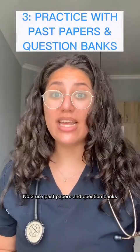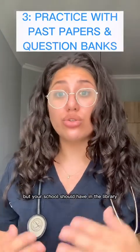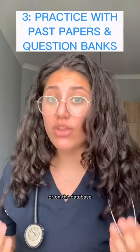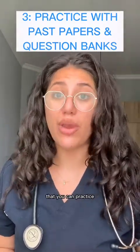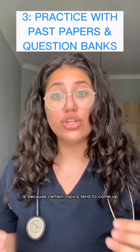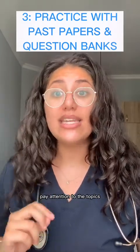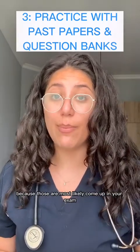Number three: use past papers and question banks. I personally like using Quesmed or PassMed, but your school should have multiple past papers in the library or on the database that you can practice. Certain topics tend to come up most of the time within these past papers, so pay attention because those will most likely come up in your exam.